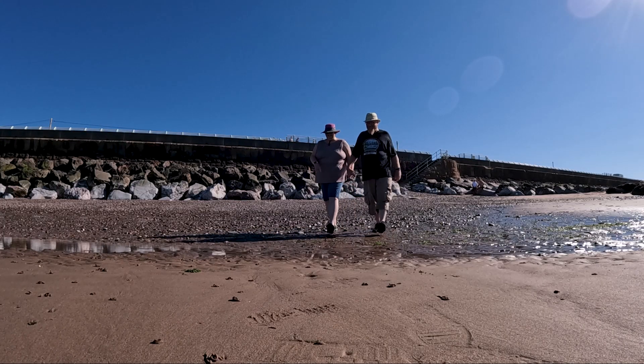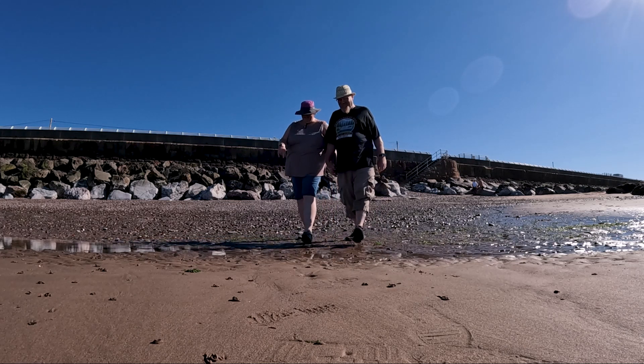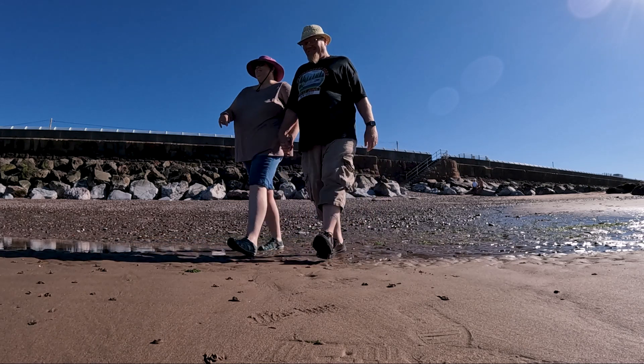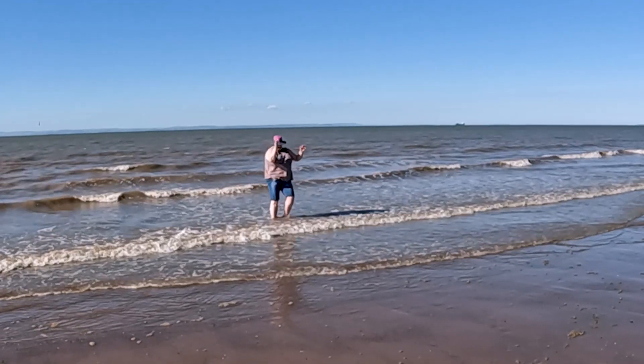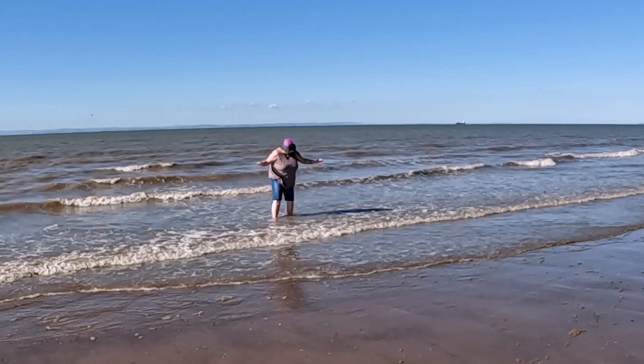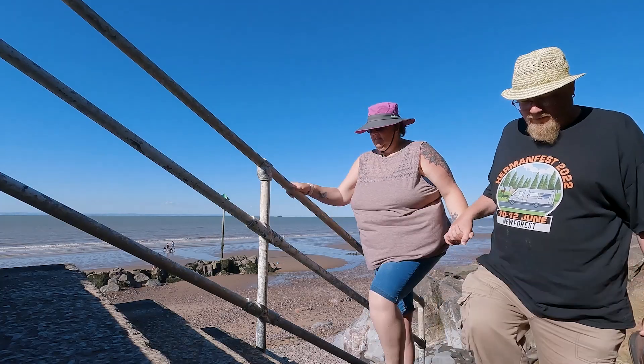We had beautiful weather this weekend so we took a stroll down to the water's edge to cool off. That water was quite cold! After spending some time on the beach we sat on the promenade and just watched life go by. Then it was time for us to head back to the campsite as there was evening entertainment.